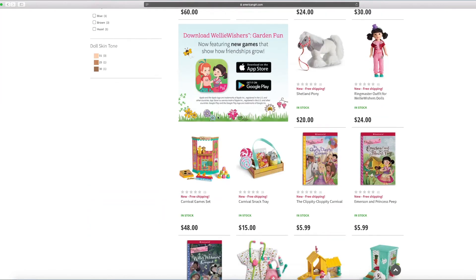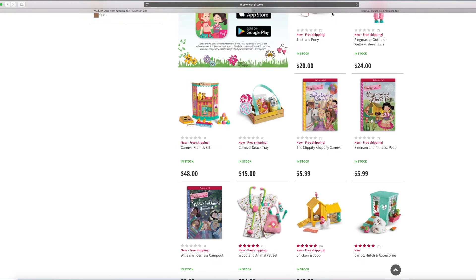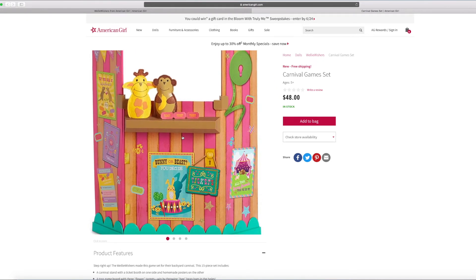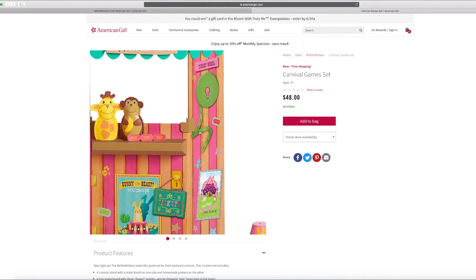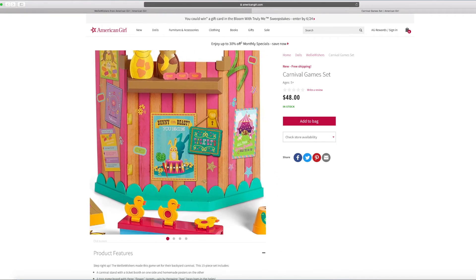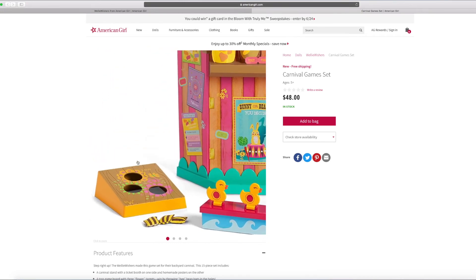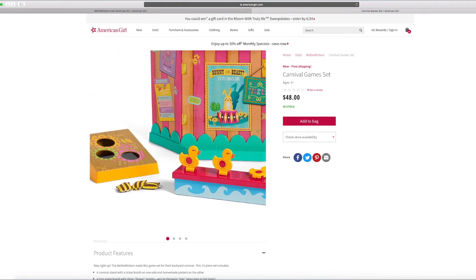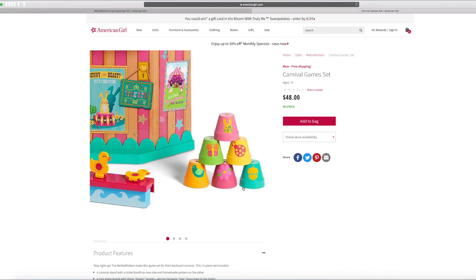Also what's included is the carnival game set. Let's see what's in the carnival game set. Over here we have some new ones. This looks like where Emerson might stand for ringmaster stuff. It says ticket wheel and everything. There's also bunny or beast and some puppets. There's a little toss game and some bean bags and three ducks — you can probably knock one over as it falls.